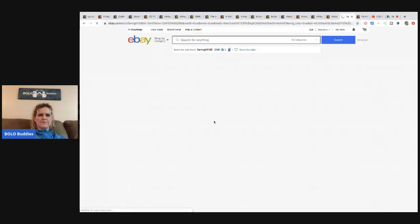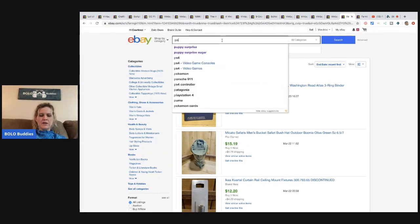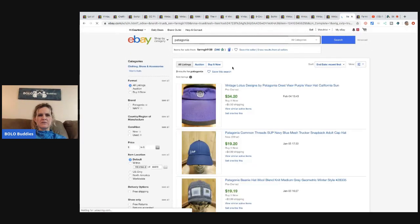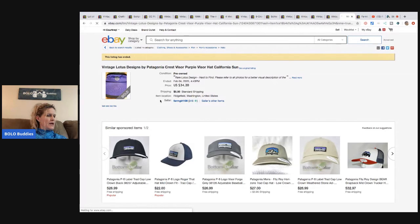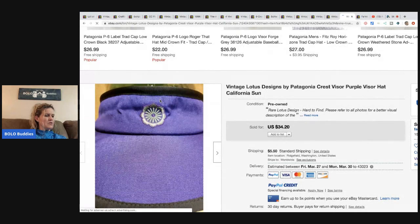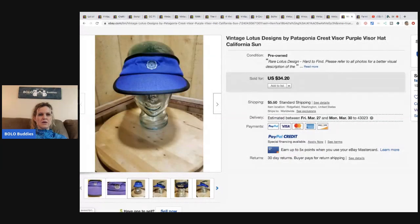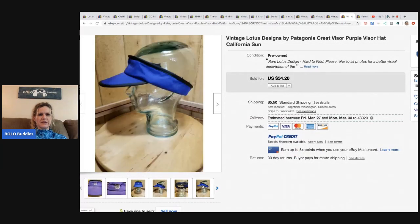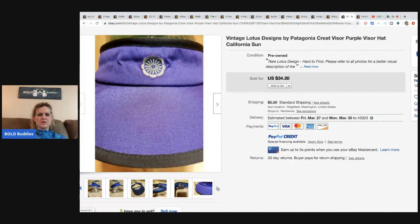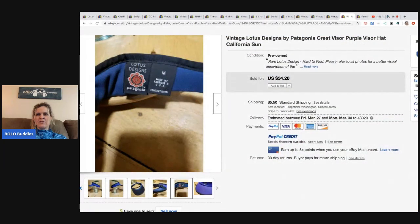Patagonia is a great brand to look for. This one was a Patagonia visor — kind of cool. She bought it at the Goodwill bins at $1.29 a pound, so about 40 cents. It sold for the full asking price of $34.20.